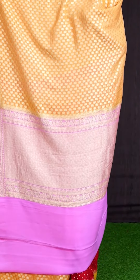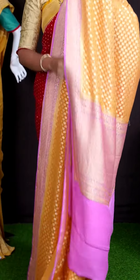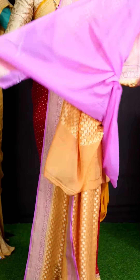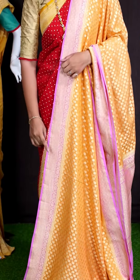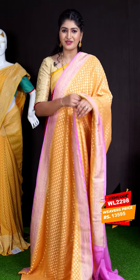Coming to pallu, we got pink color golden zeri diamond cut design with florals rich pallu. For this saree, we got pink color plain blouse with designer border. This beautiful saree item code is WL2298 and the price is ₹13,595.